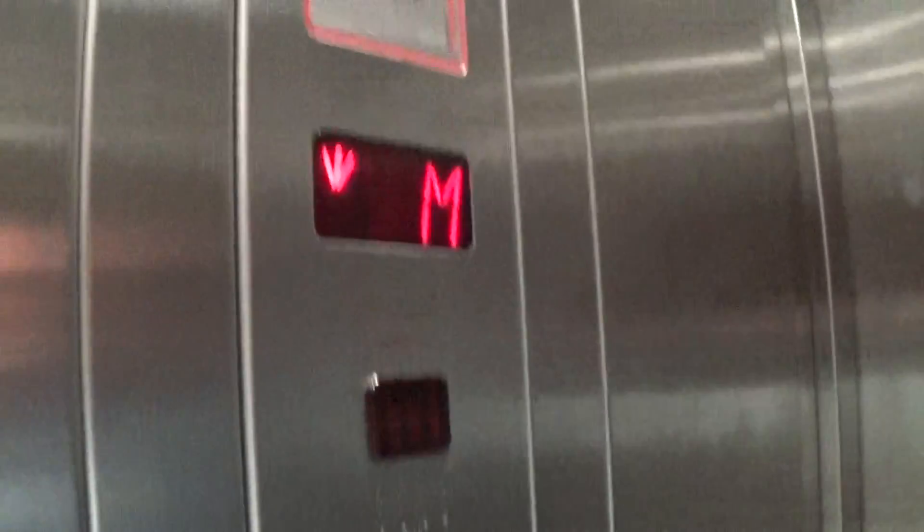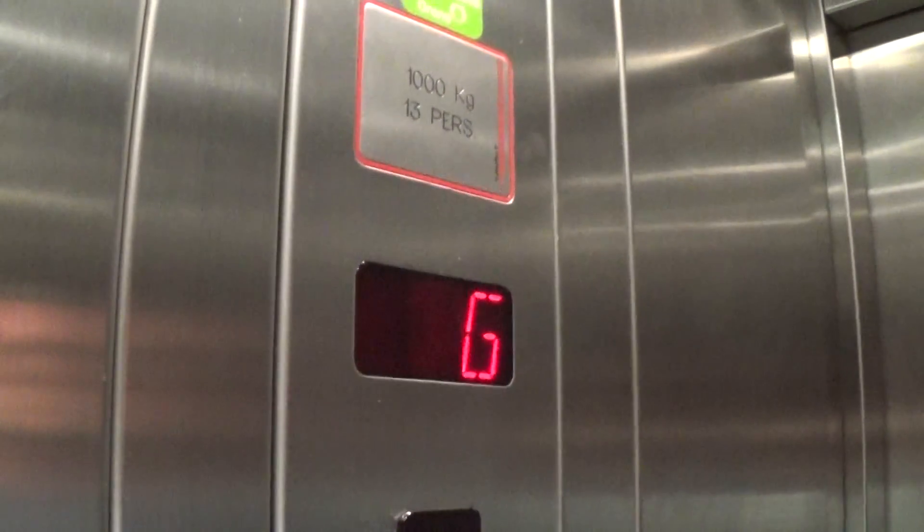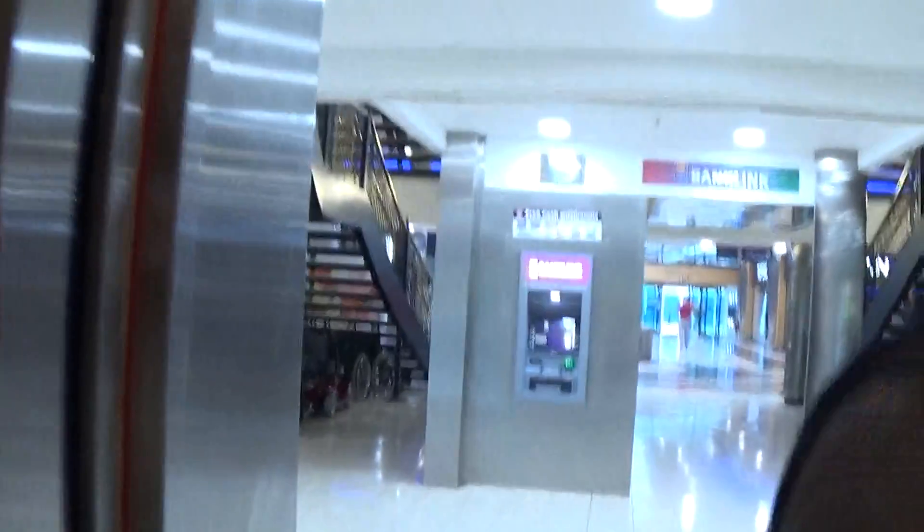These are the fixtures and the C telephone. Here we are back down at G. Now we can access the elevator.